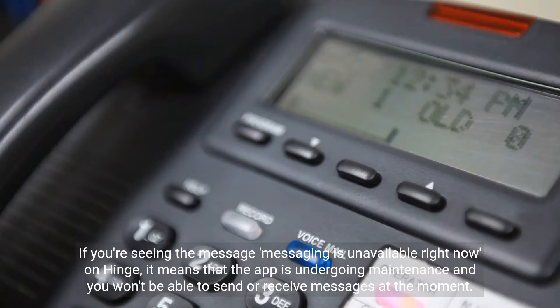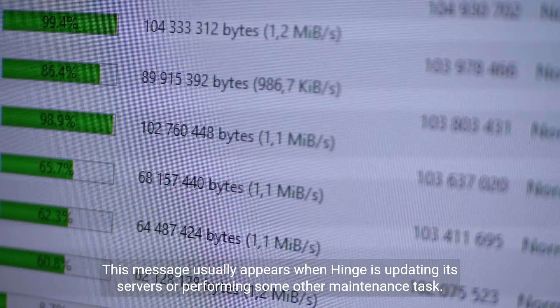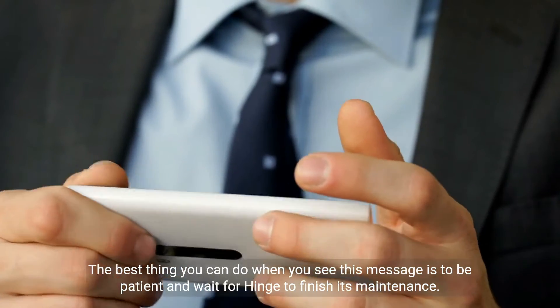If you're seeing the message 'Messaging is unavailable right now' on Hinge, it means that the app is undergoing maintenance and you won't be able to send or receive messages at the moment. This message usually appears when Hinge is updating its servers or performing some other maintenance task. The best thing you can do is be patient and wait for Hinge to finish its maintenance.